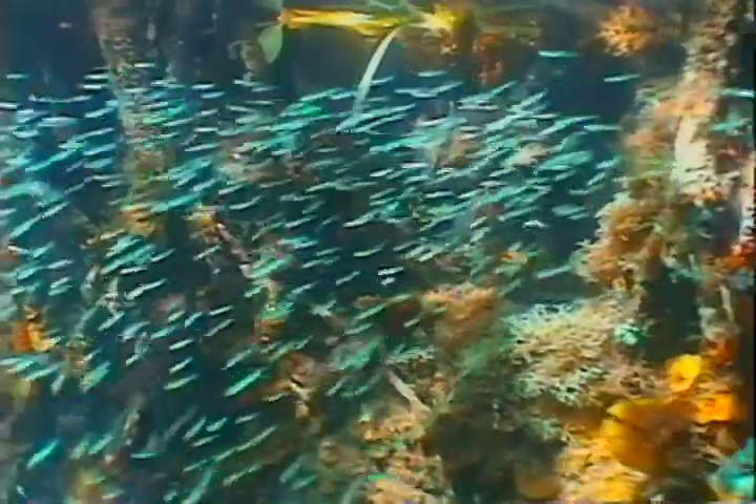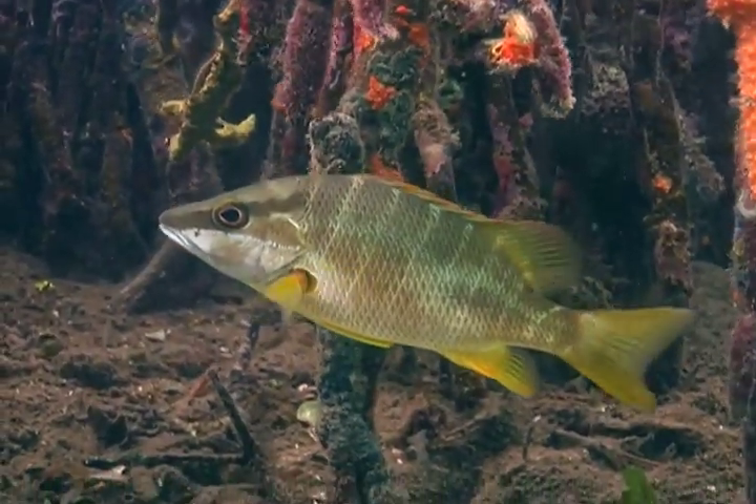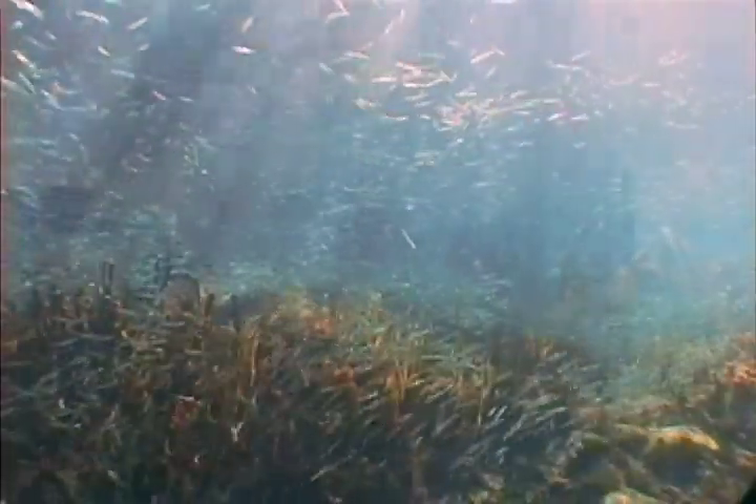The mangrove roots are home to countless organisms of every color, shape, and size. Clouds of fish, big and small, feed among the roots, creating almost a magical scene of light and movement.